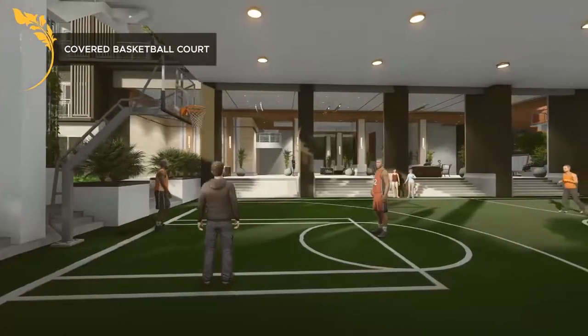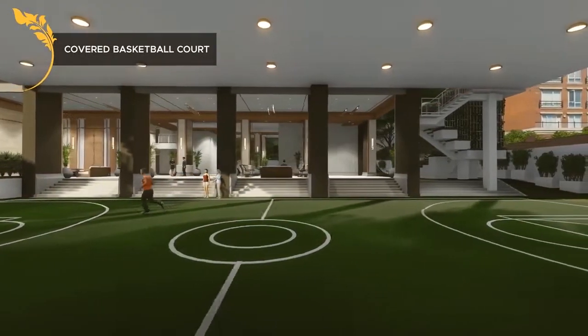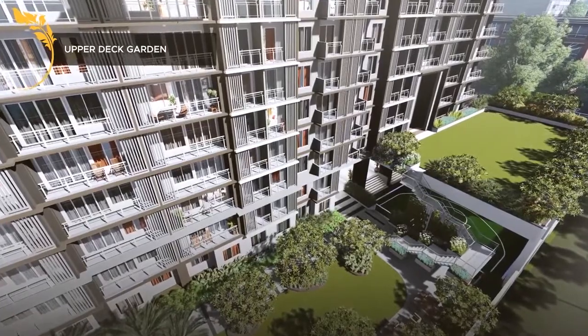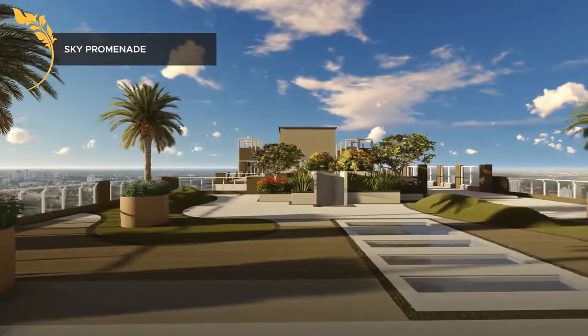Also featured are a Covered Basketball Court, Arbor Deck Garden, and Sky Promenade.